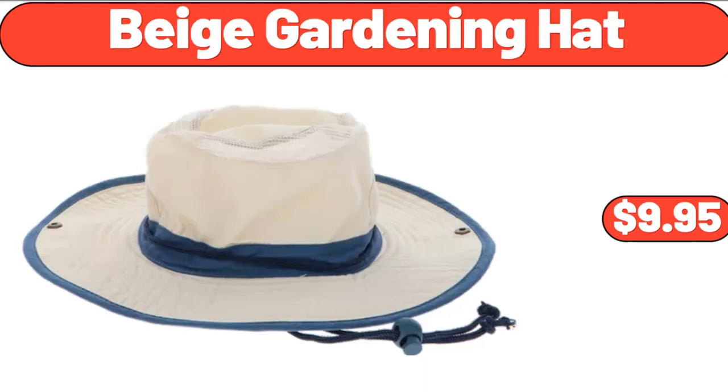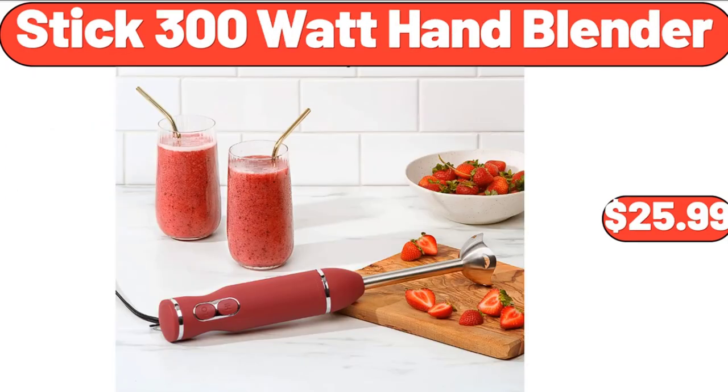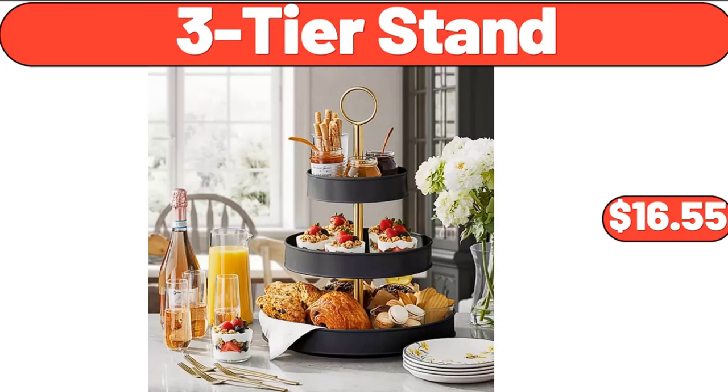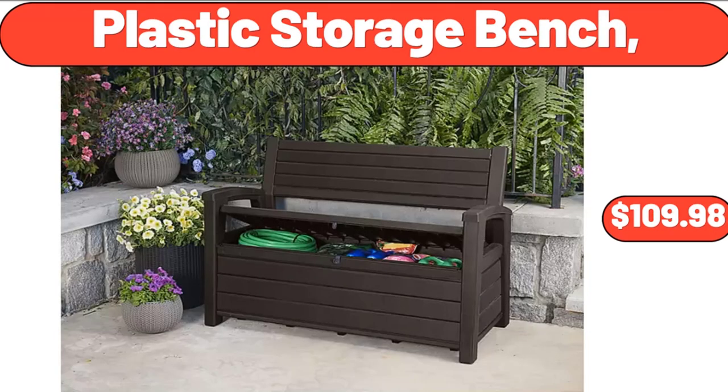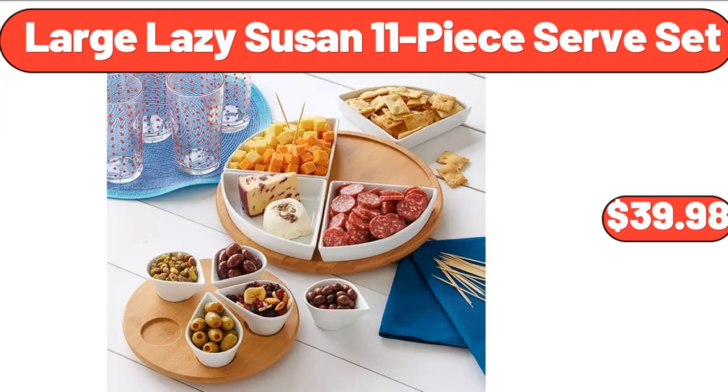Beige Gardening Hat, $9.95. Folk Geo Gardening Gloves, $9.95. Stick 300 Watt Hand Blender, $25.99. 3 Tier Stand, $16.55. Plastic Storage Bench, $109.98. Acacia Wood Salad Bowl, $12.99. Large Lazy Susan 11 Piece Serve Set, $39.98.